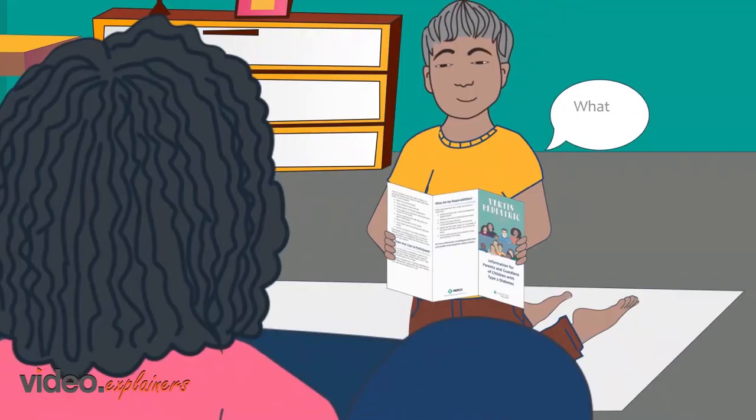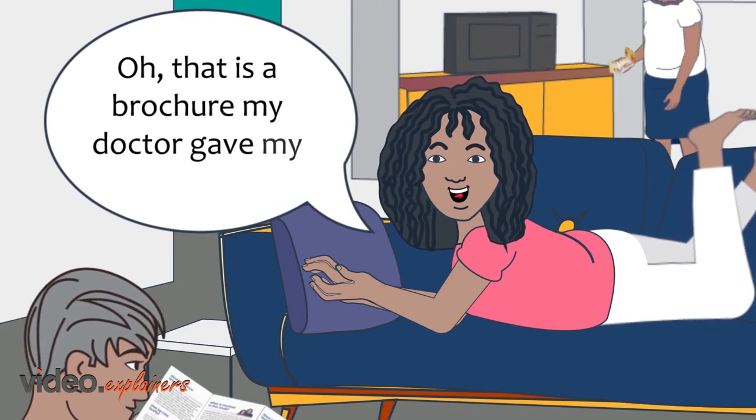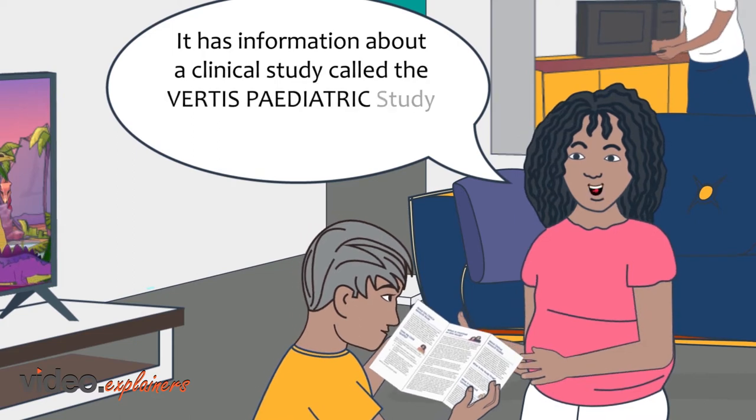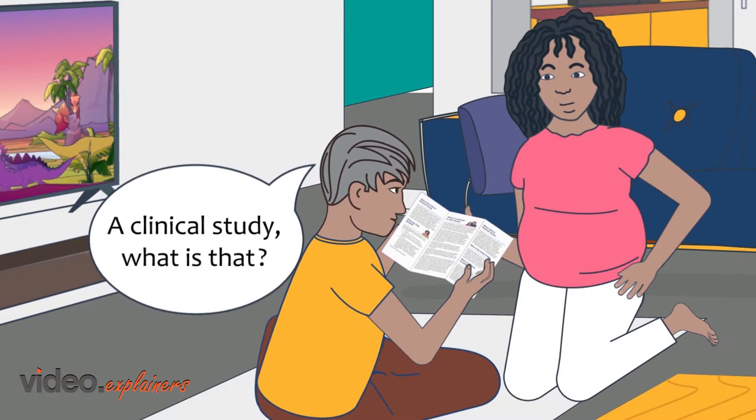Hey Janet, what is this? Oh, that is a brochure my doctor gave my parents. It has information about a clinical study called the Virtus Paediatric Study that I will be participating in. A clinical study? What is that?